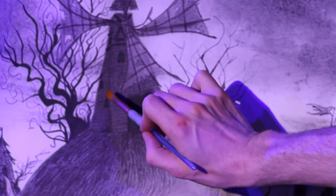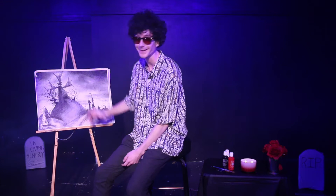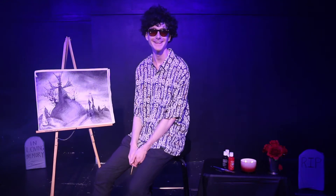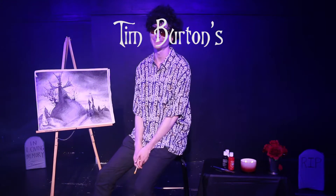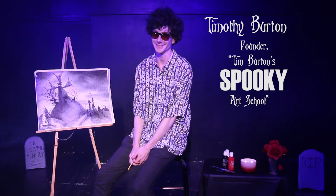Pretty spooky stuff. Spooky tree. Well hello. Welcome back to Tim Burton's Spooky Art School. I'm your host Tim Burton. So today we're gonna be learning rules that will have you spooking everybody with your paintings.